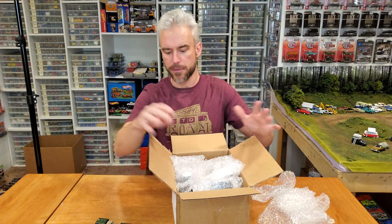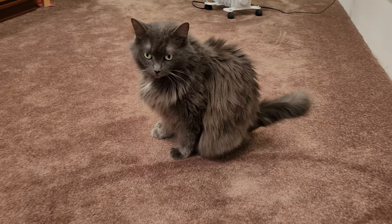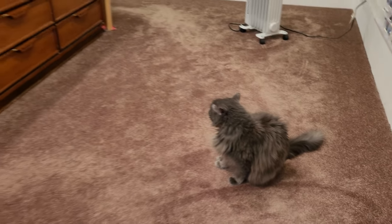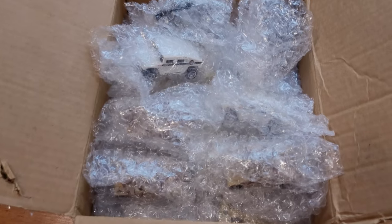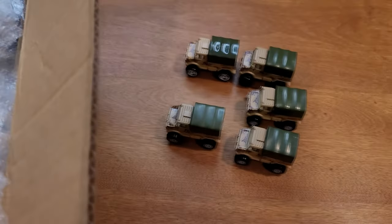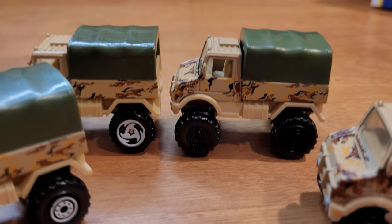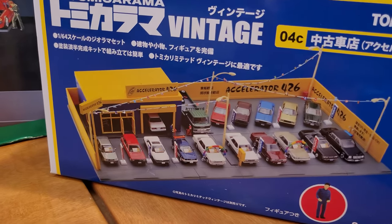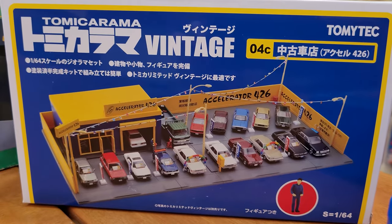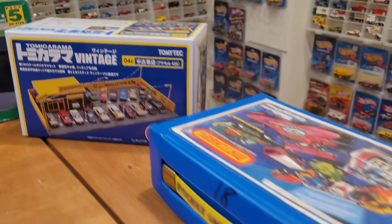I'm just gonna check my cameras here and make sure I'm capturing this the best I can before we proceed any further. All this excitement has brought Nina to the die cast museum — she is wondering what is going on with the garage. We're gonna go in for a closer look at the garage from the other side of the lens, as well as what has come out of the box so far. We've still got lots to go through here. Here, let's go in for a close look at all these cool Unimogs. As you can see, we've got some rare variations — the black center tire and then three of the white center tire so far.